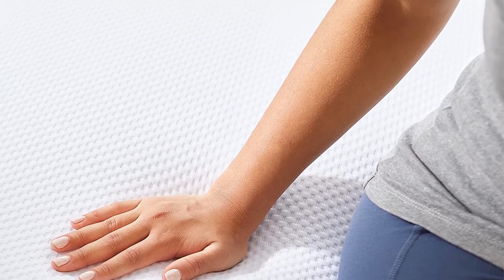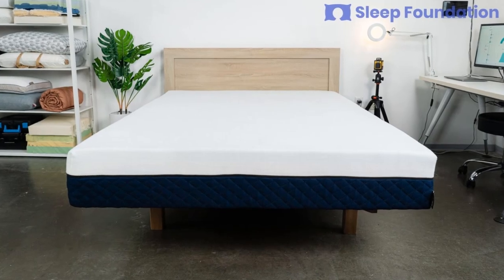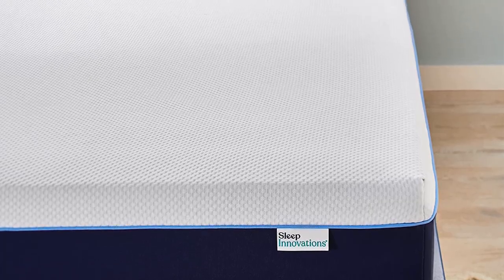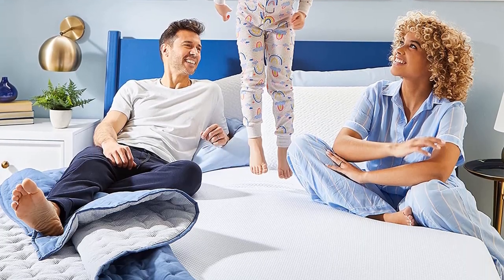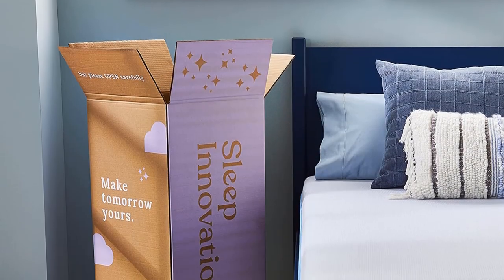According to our test team, one of the mattress's most notable performance features was its excellent pressure relief. Side sleepers on our team found this mattress to be a good fit, as the contouring surface provided ample cushioning for the shoulders and hips where pressure typically builds up during the night. The foam surface also absorbed motion with great efficiency, making this bed a strong choice for sleep partners who don't want to disrupt each other's sleep with nighttime movement.